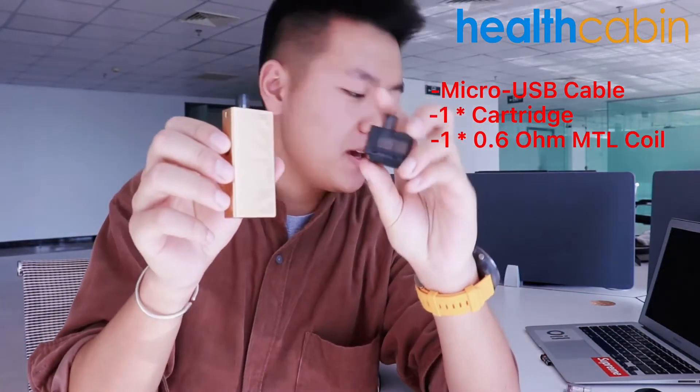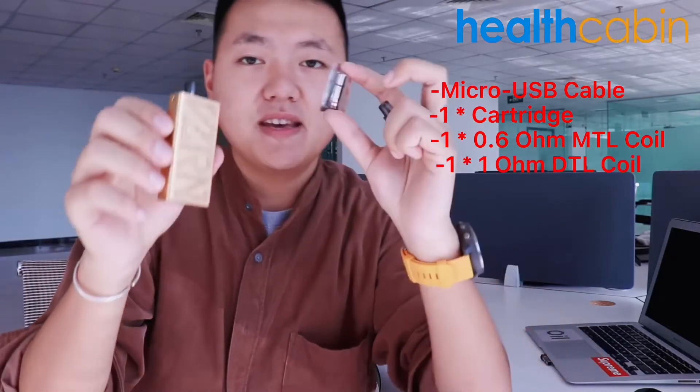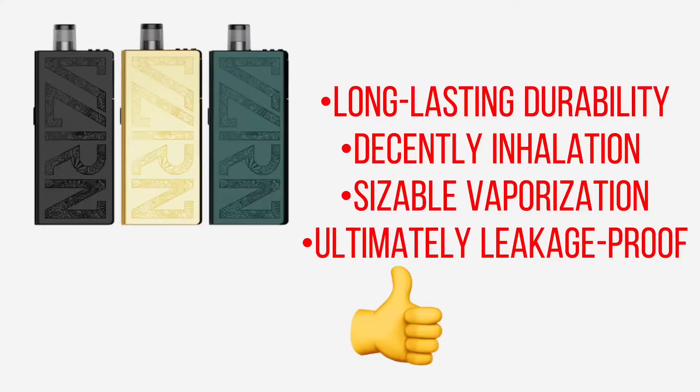The Valyrian is about 1.5 times the size of a lighter. It comes with a micro-USB charging cable, replaceable cartridge, and a 0.6 ohm MTL and 1 ohm DTL coil. The most notable features of the Valyrian are long-lasting durability, decent inhalation with sizeable plume vaporization, and its ultimate leakage-proof design.